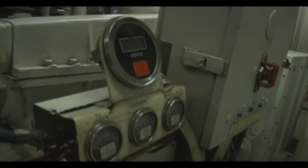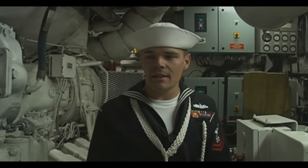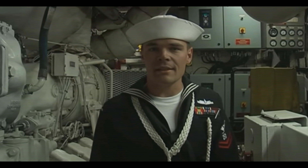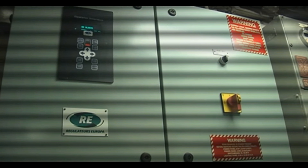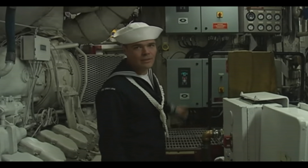One cool thing about patrol crafts is everybody does a little bit of everything — it doesn't matter your rank or your rate. One man stands in there and monitors everything throughout the entire ship running.